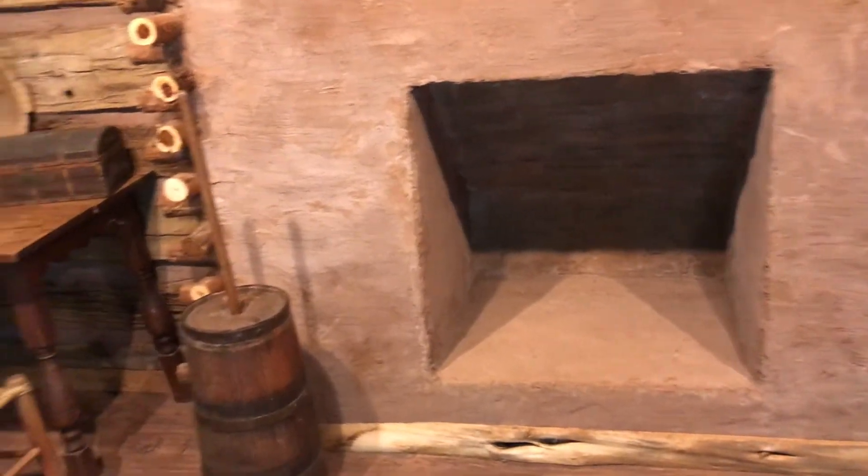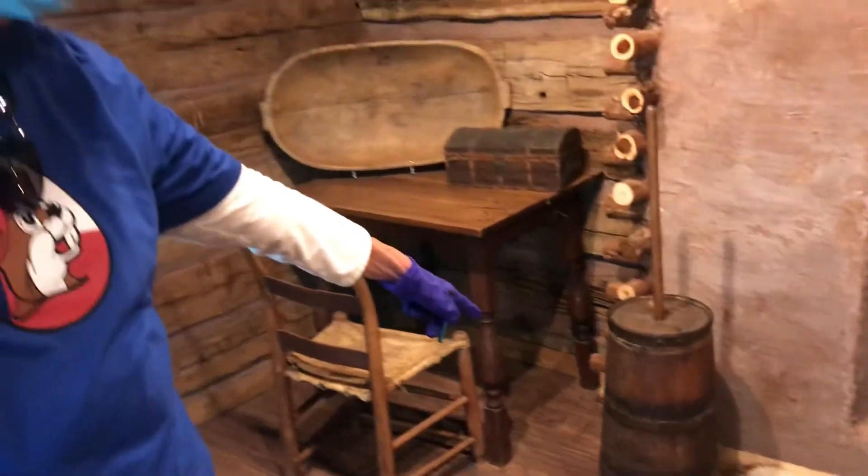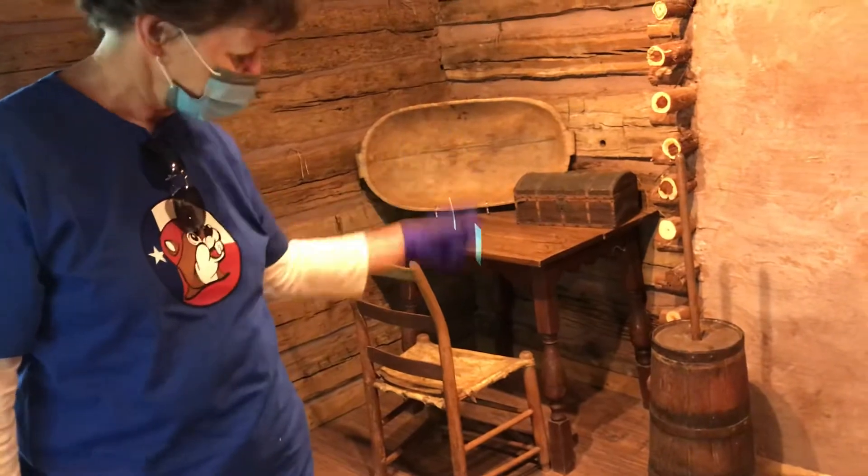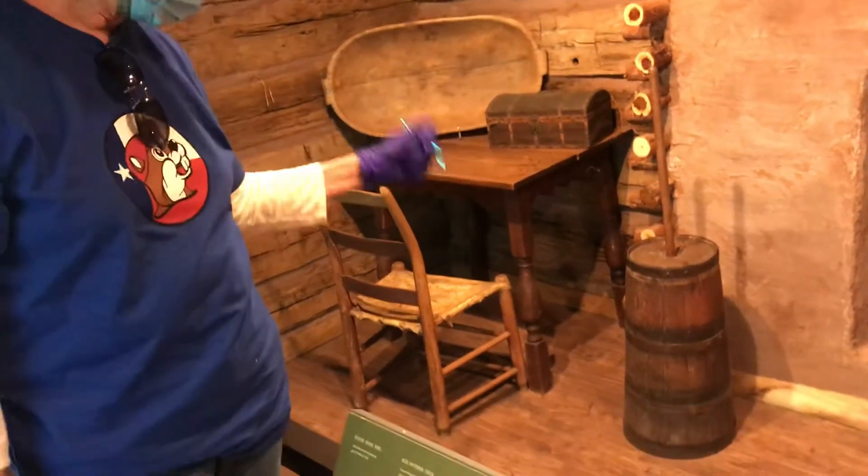Nice big old fireplace where they would cook on and have it for warmth. They'd cook their meals in there. You know what that is? That's a butter churn. You put milk in there and you gotta do that stick up and down a long time.